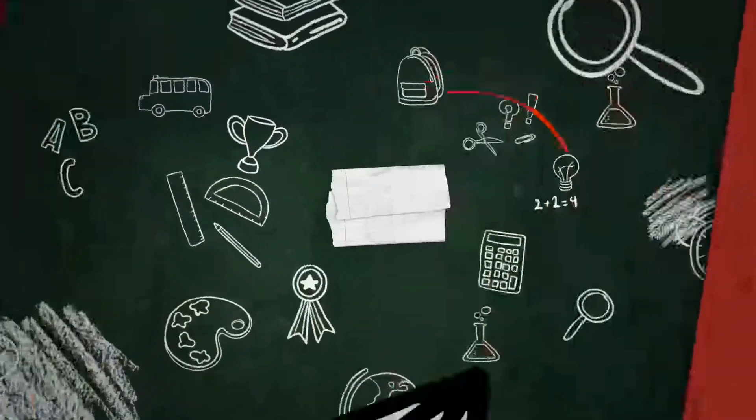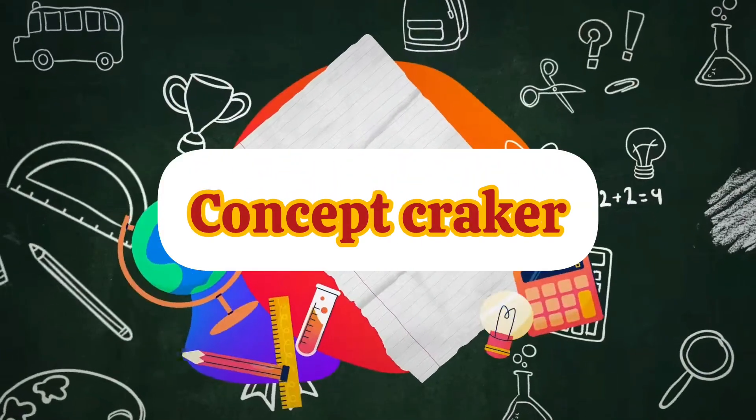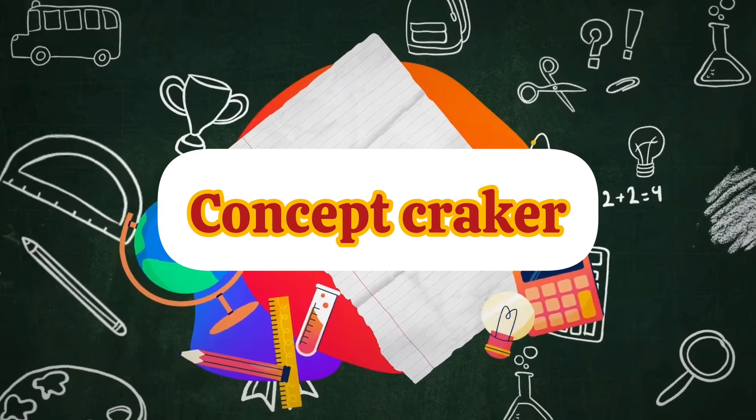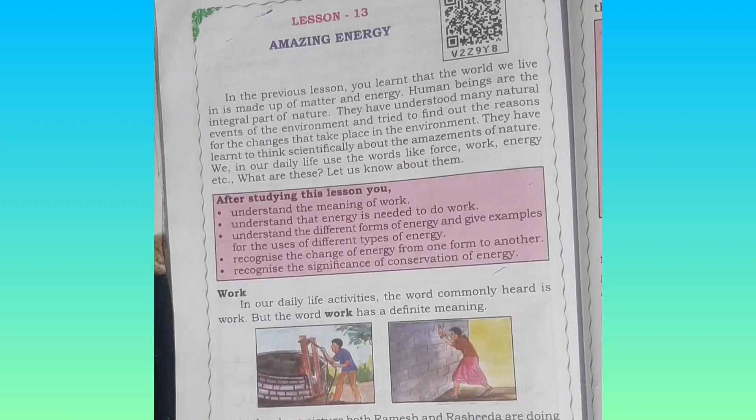Hello everyone, welcome to Concept Crackers where learning is fun and easy. Today let us discuss the question and answer of Amazing Energy, lesson number 13.